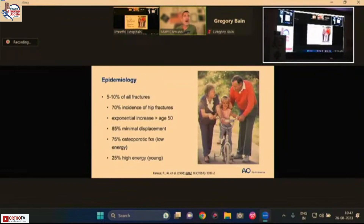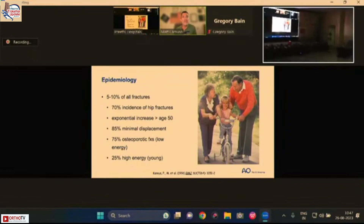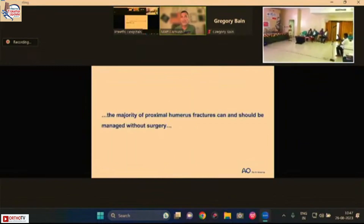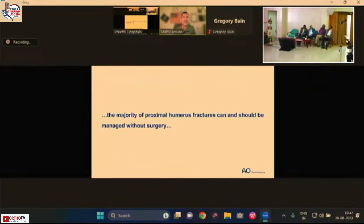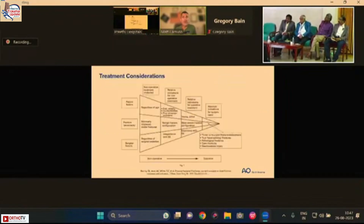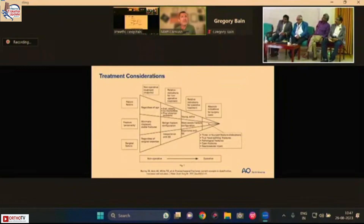We all know that the proximal humerus is a common fracture that happens more often as we age. Most are minimally displaced and most are osteoporotic fractures. Importantly, the majority of proximal humerus fractures can and should be managed without surgery. But here we'll talk about the surgical indications.